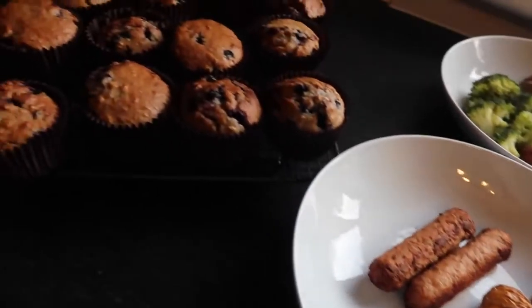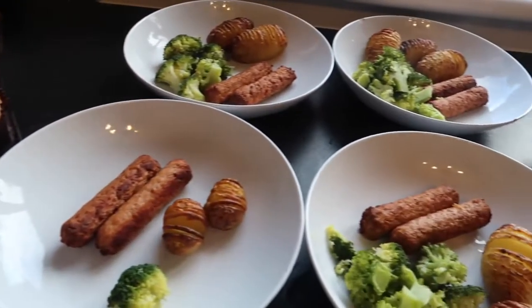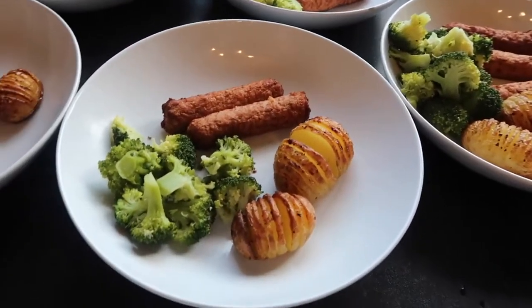I had also made some breakfast muffins — I've got a full recipe video for this on my channel if you want to check it out. And then, once everyone was served, we covered it in gravy because gravy makes everything good, especially broccoli.